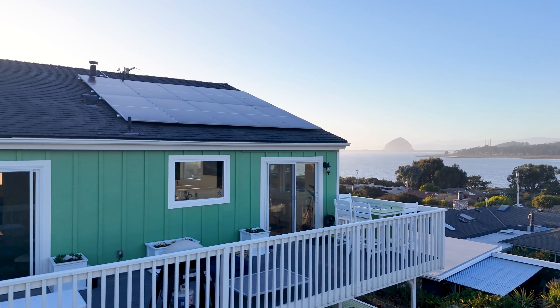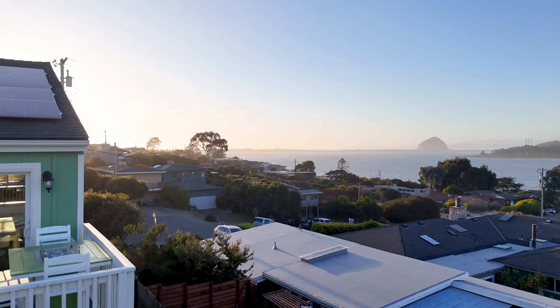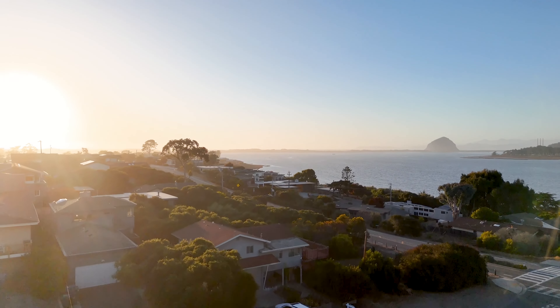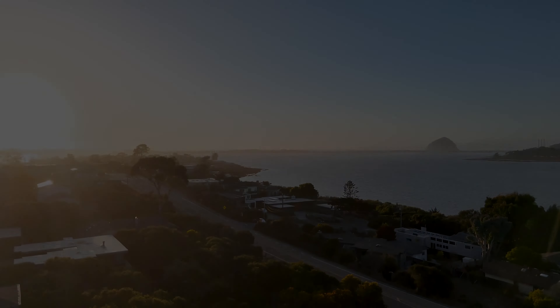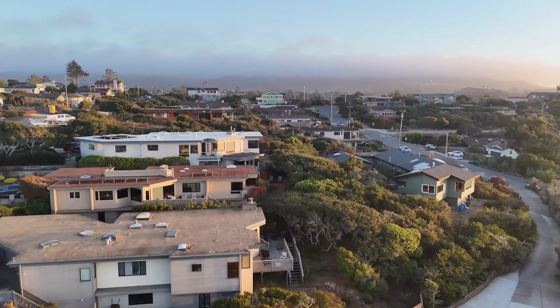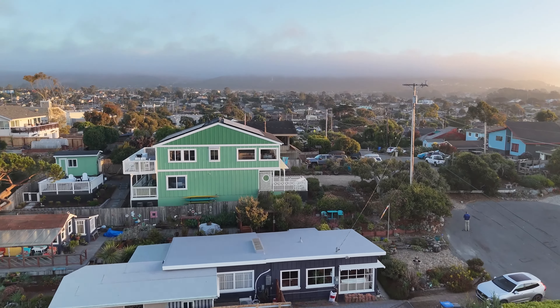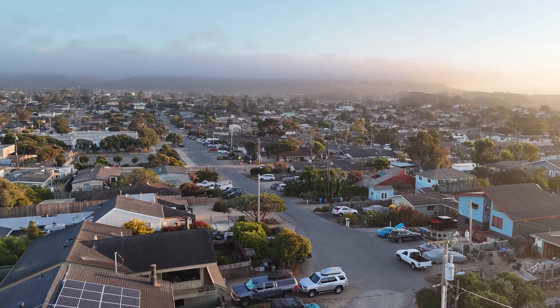Picture this: waking up to panoramic views of the bay, iconic Moro Rock, and the Pacific Ocean, all without even getting out of your pajamas. We're talking coastal cool meets tech-savvy chic, nestled at the end of a quiet cul-de-sac. It's the kind of place that makes you wonder why you ever lived anywhere else.